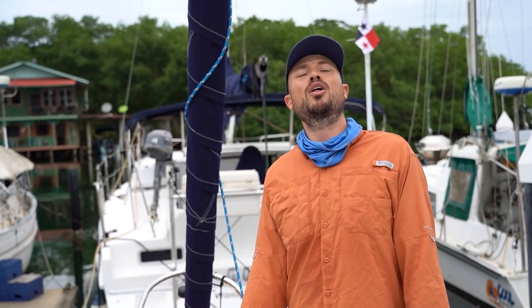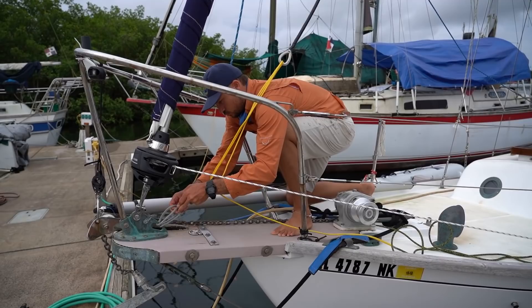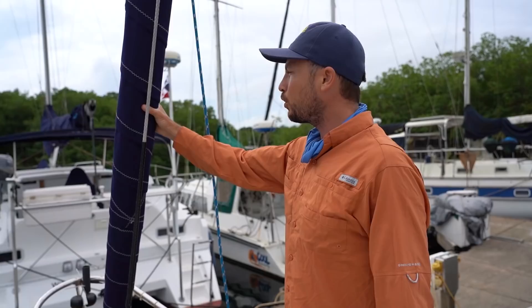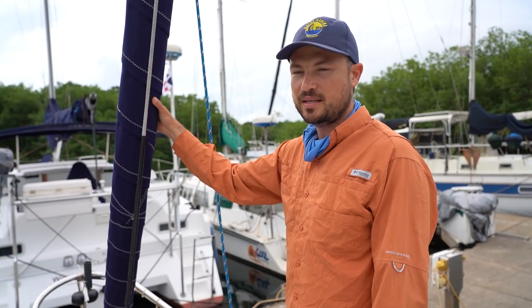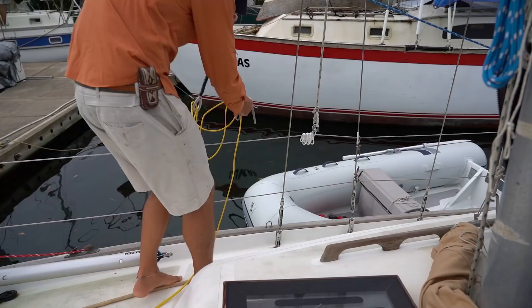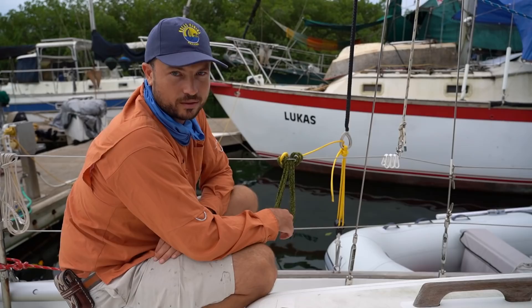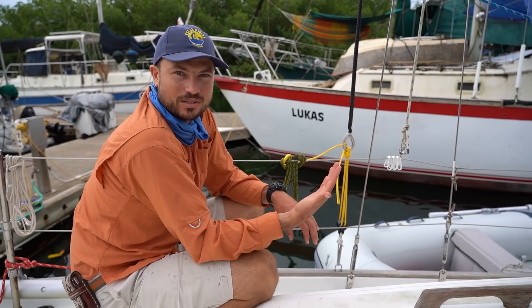I'm going to try to install our removable solent stay and then we'll be ready to go sailing and try these sails. You may remember we installed these cheeky tangs months ago. This whole solent stay arrangement was designed by Caligo Marine — we approached them with what we hoped to accomplish and they were able to completely design and build the whole thing. Here is our new Dyneema removable solent stay. The roller-furling Genoa is going to be the sail we use probably 90% of the time, but sometimes we're going to want to use more specialized headsails, and that's what this solent stay allows us to do.